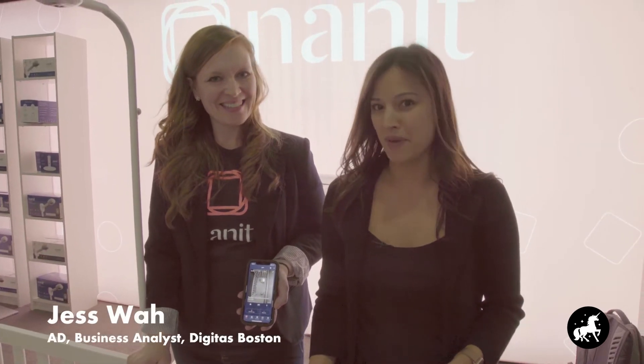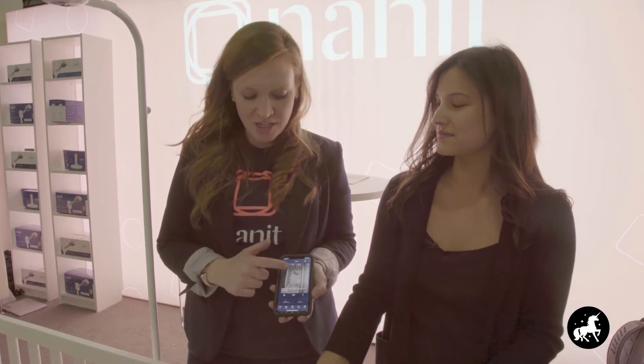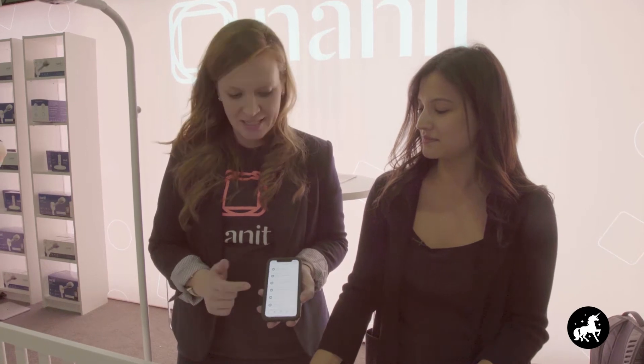I'm here with Megan at Nanit, looking at their unique baby monitoring. What's really interesting about Nanit is they're embodying a new trend of pixel to data — essentially taking things coming in through computer vision and translating meaningful data out of that. Nanit uses computer vision to give mom and dad sleep coaching tips, taking all that information about how baby is sleeping and giving them tips and tricks on how they can help improve baby's night.